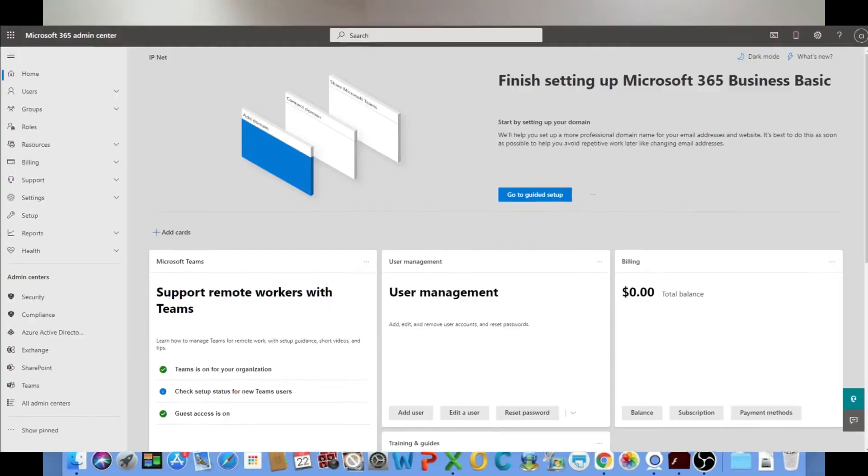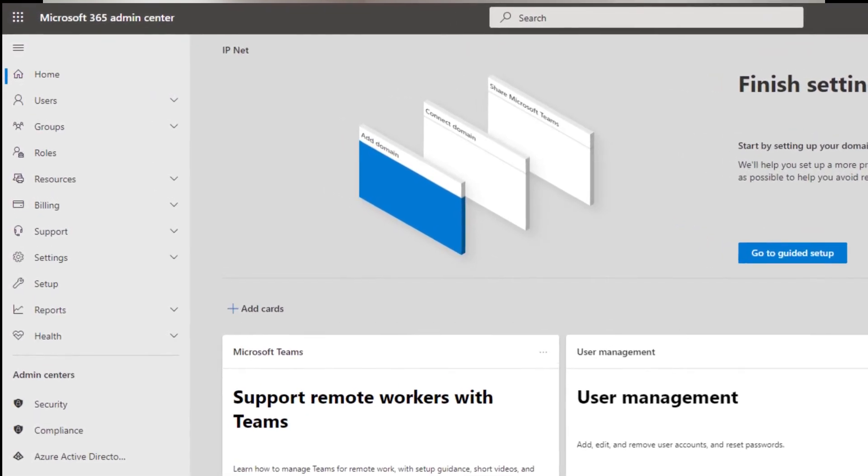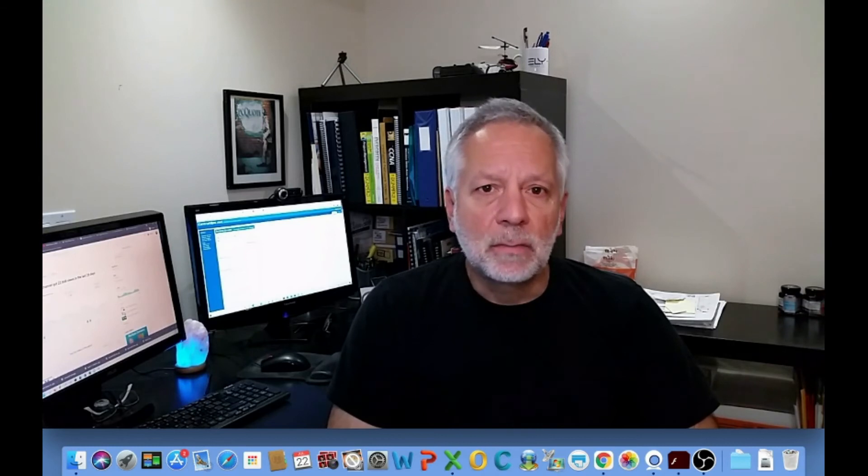Microsoft 365 Business allows you to manage all users via Microsoft Admin Center, where you can create users and aliases, reset passwords, assign licenses, manage multiple domain names, control and restrict the apps that users have access to, create groups, enable email archiving, and create and modify security policies to preserve business data.